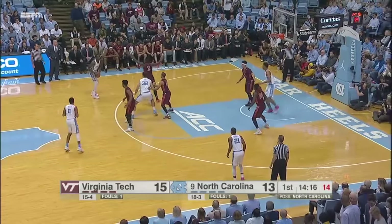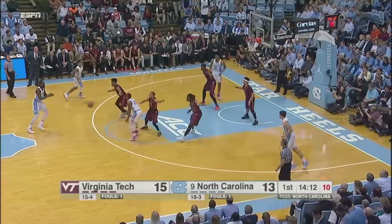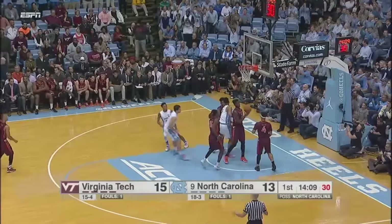Left corner to Pinson. He'll dribble up the sideline, pick up that dribble, crosses the floor to Woods. Shot clock down to 11. Seventh Woods hands it off out to Pinson — a three ball. Good.